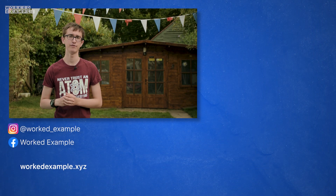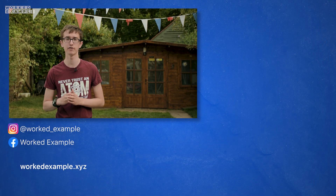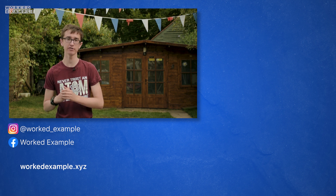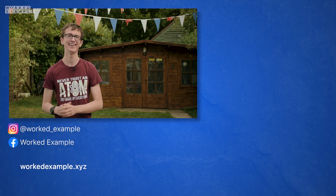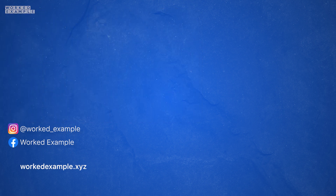Remember, if you enjoyed this video, be sure to like, subscribe and press the notification bell, as well as check out our other videos and practice your knowledge with our custom-made worksheets at worktexample.xyz. Thank you for watching, and most importantly, stay safe. We'll see you next time.